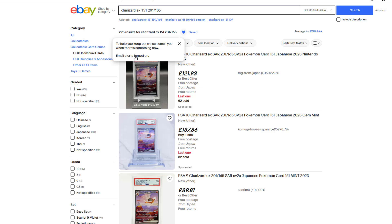Congratulations, you'll now be emailed whenever a new item is listed that matches the search criteria. However, what if you only want to be notified when the item is in a certain price range?